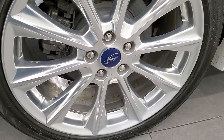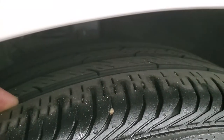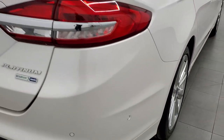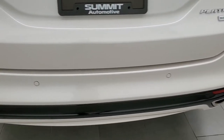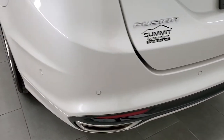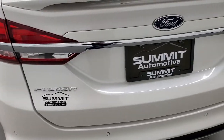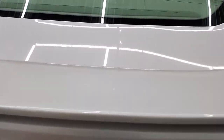Let your salesman know that you saw the video and that Brett sent you. Back rim is in nice shape as well, and the back tires have just about as much tread as the front tires. Four-wheel disc brakes on this car. Rear quarter looks really good — didn't see any dents or dings on there. It does have the LED tail lamps. Rear bumper is in excellent shape — no scuffs, scrapes, or cracks. It does have the backup parking sensors.